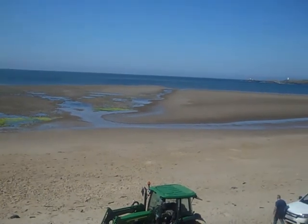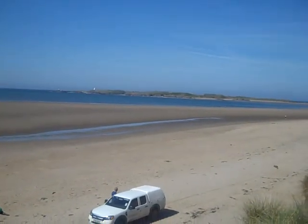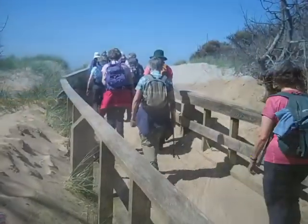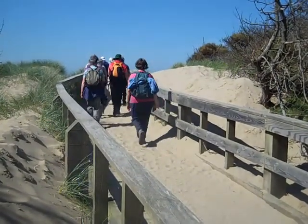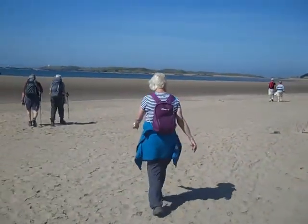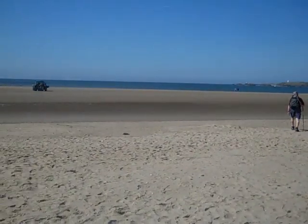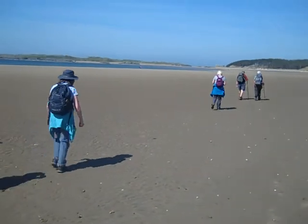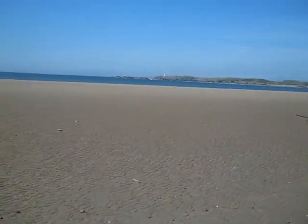Looks like the tide is going out. We can see the lighthouse over there. The dunes are to our right. Crossing a footbridge over the dunes from the parking area, here we are on the beach. We can only walk to the island at low tide. There's the gap between the island and the mainland, and there's the island with the lighthouse that we'll be walking to.